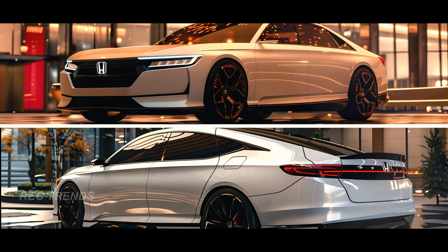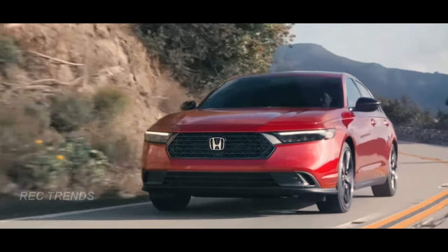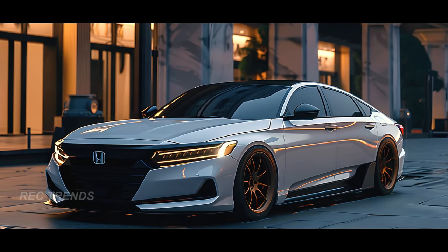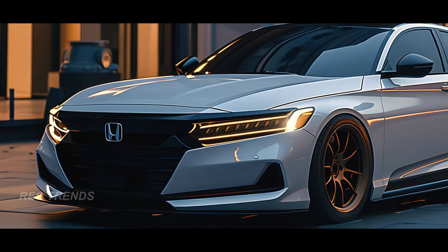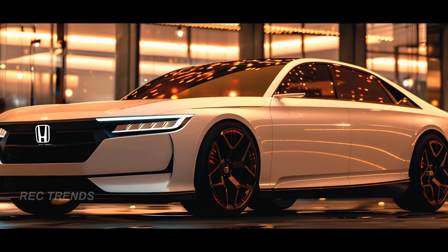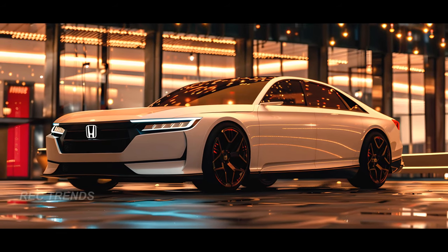Let's delve into the realm of automotive excellence with the Honda Accord. From front to back, it's evident that this sedan is redefining modern luxury. Gone are the days of conventional design — the Honda Accord of the future is here to make a statement. Starting with the front, the iconic features of the Honda Accord remain intact, serving as a testament to its heritage. But there's a twist: the headlamp design has embraced minimalism, while the grille exudes a sportier vibe, giving the Accord a fresh new aura.